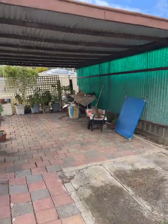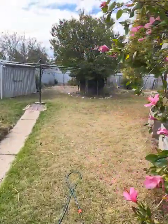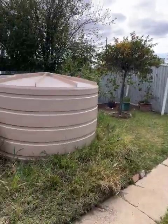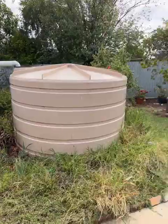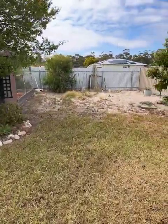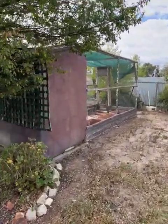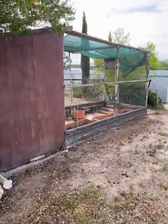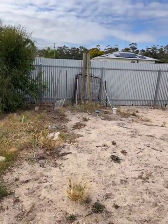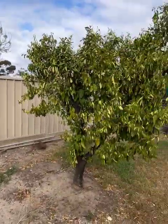Gates there that keep everything nice and secure — really well fenced property. We've got that Colorbond fence on the south side. The back fence is not very old and neither is the north fence. Garden shed. Got a bit of a bird aviary here — it's been used as a potting garden house.